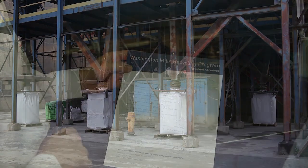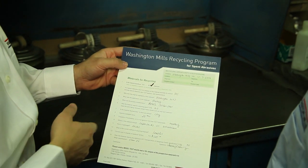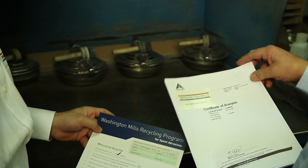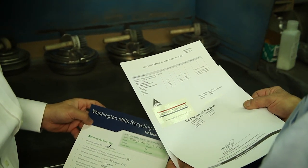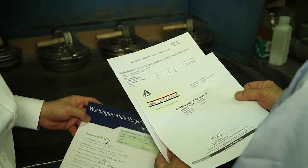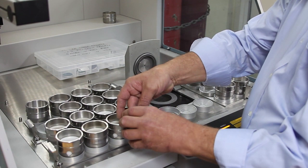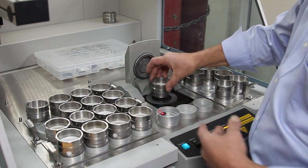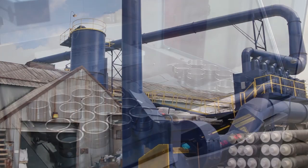Based on the questionnaire, our team of furnace experts can determine whether or not the spent aluminum oxide is a good fit for Washington Mills. If the material is acceptable, we'll ask that you send a one pound sample along with your questionnaire to our lab to be tested. If you already have testing results such as a T-clip, please include that with your sample.